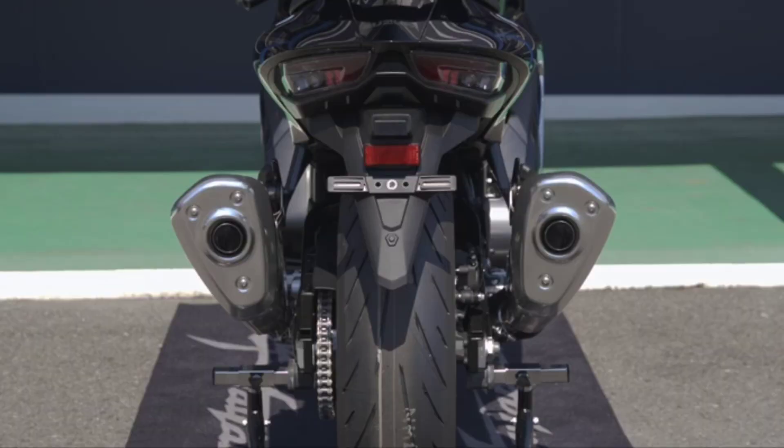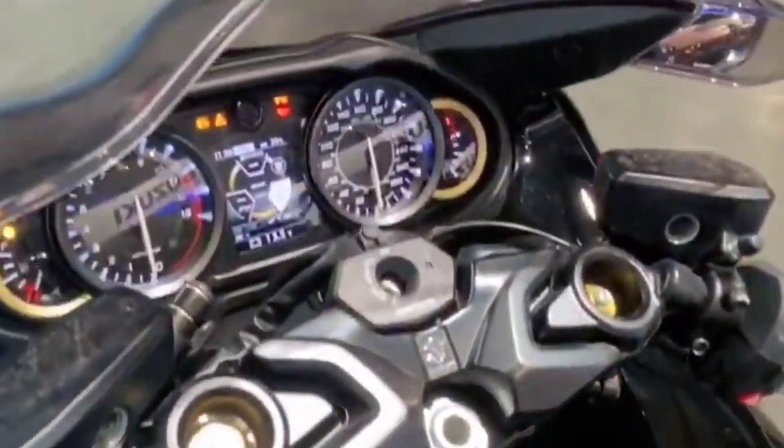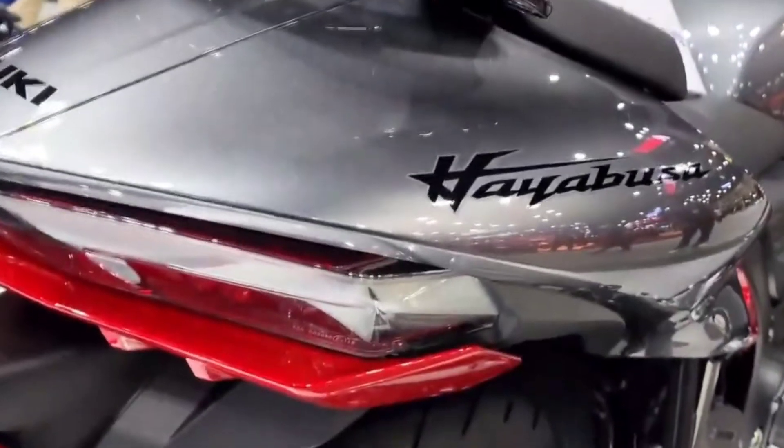The 2023 Hayabusa is offered in three body color schemes. The two-tone pair Vigor Blue and Pearl Brilliant White body make up the visually stunning white motorcycle with navy accents in key locations that emphasize the Hayabusa's sculptural form.